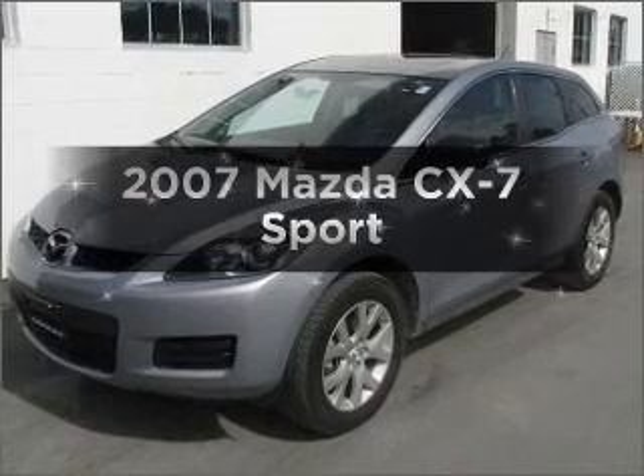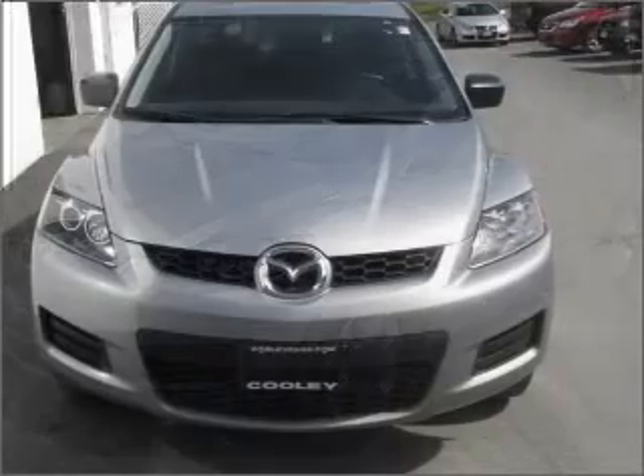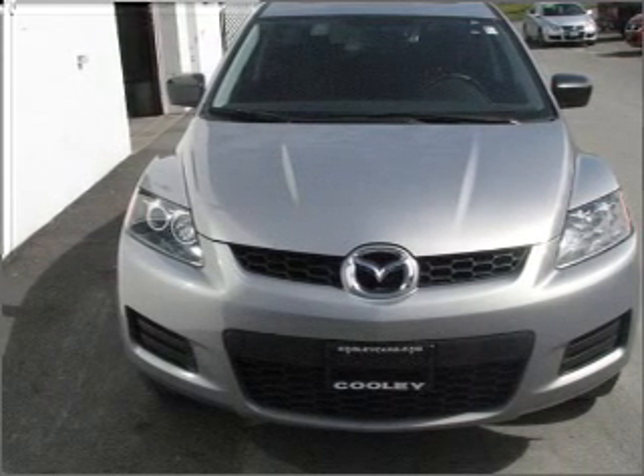Presenting the 2007 Mazda CX-7 — everything you need under one roof with this great vehicle. It features an efficient four-cylinder engine connected to a smooth-shifting six-speed automatic transmission.